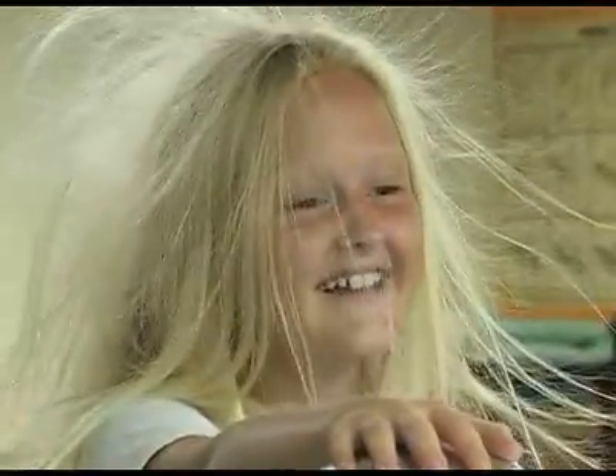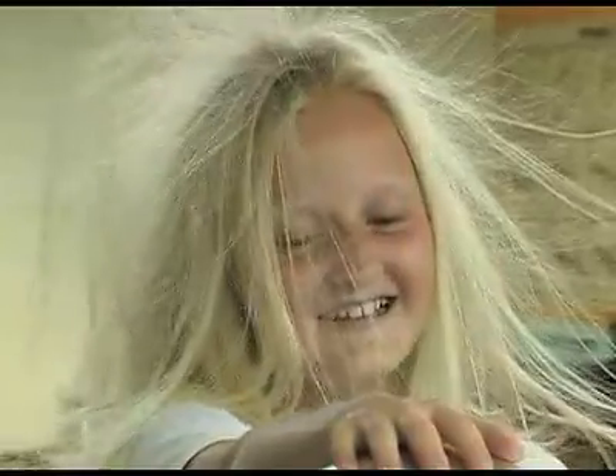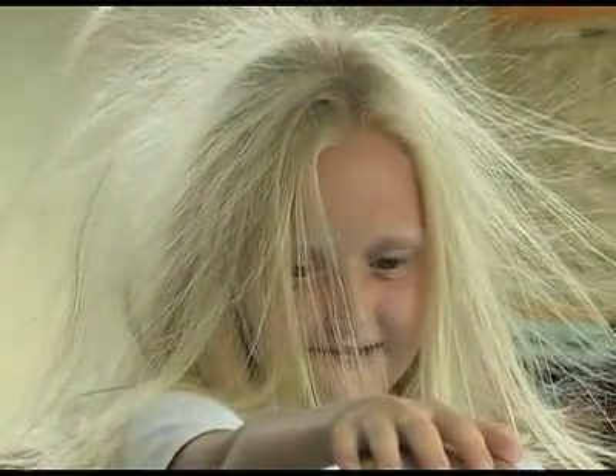4-H leaders hope experiments like this will get kids interested in possible careers in science. Yeah, I love science. It's like my favorite subject at school. I like that we get to do a bunch of experiments and get to try it out instead of just sitting there listening to a teacher doing it on and on every day.